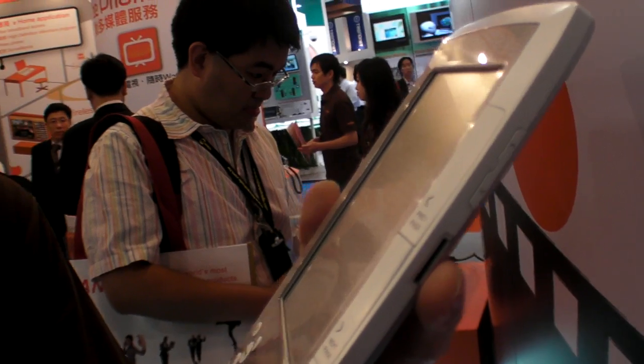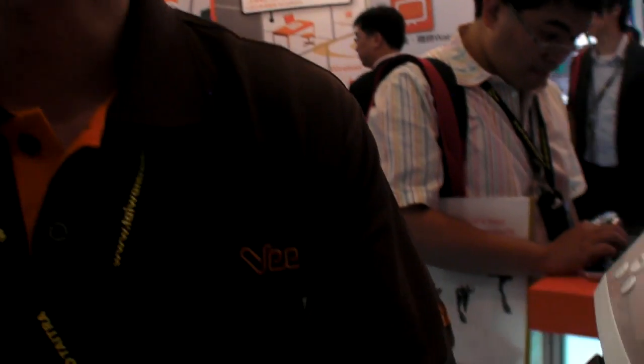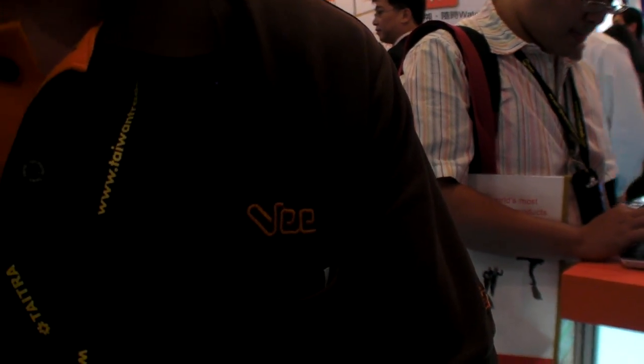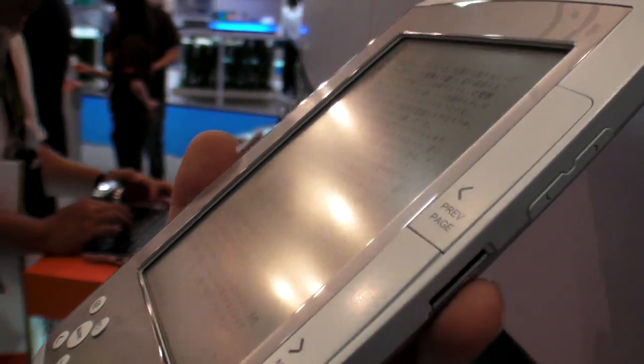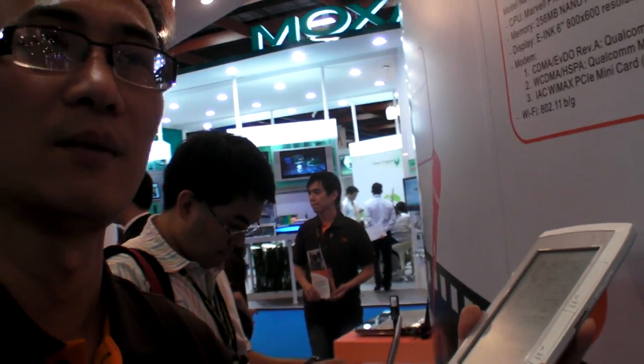Do you know where it's going to be released? You're working for V, which is an internet service provider or mobile phone service provider here. We have ISP — like ADSL — also 3G, HSDPA. We have the WiMAX license in Taiwan. So maybe you will launch this product? Maybe — this year, Q4.